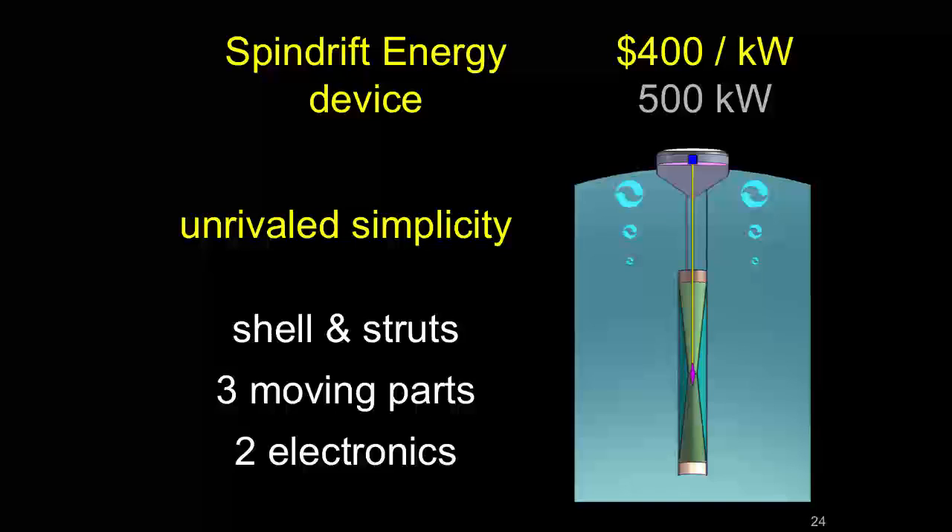Here's our device. In terms of capital cost — how much it costs to build per kilowatt — most other devices are $10,000 to $20,000 per kilowatt, whereas ours is $400 per kilowatt. Very inexpensive. Each of our devices will generate about 500 kilowatts in 3-meter waves. That big Pelamis system was about 200 kilowatts, so we do a lot more power with a much smaller device.